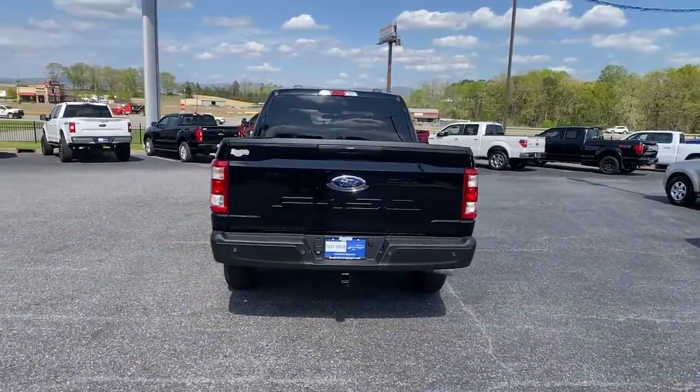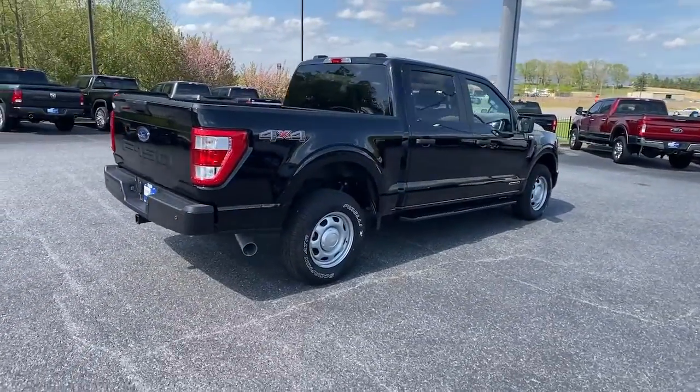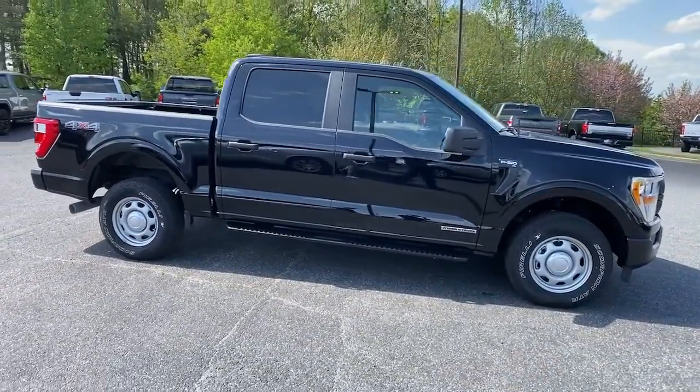Easier than ever to use, this truck is designed to maximize productivity on the road, trail, or job site. The following are some of this vehicle's highlighted options: keyless entry,